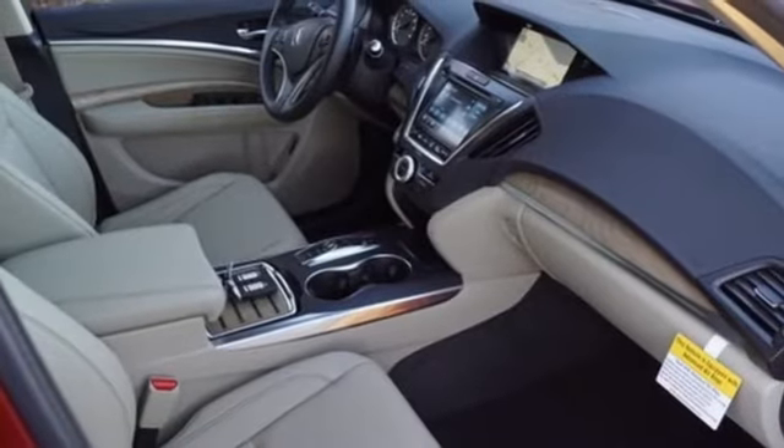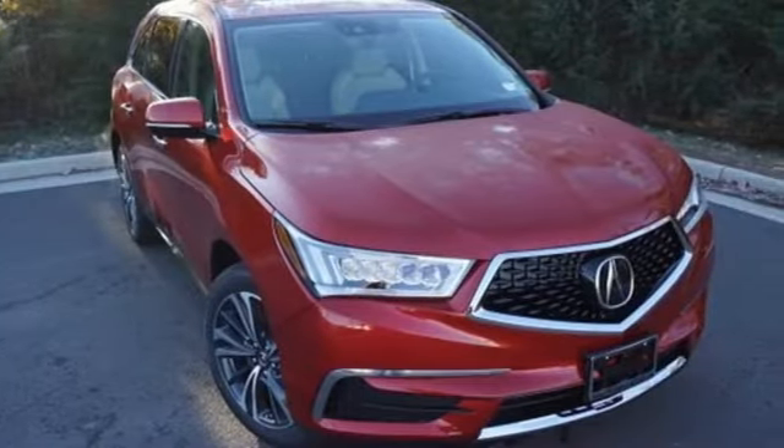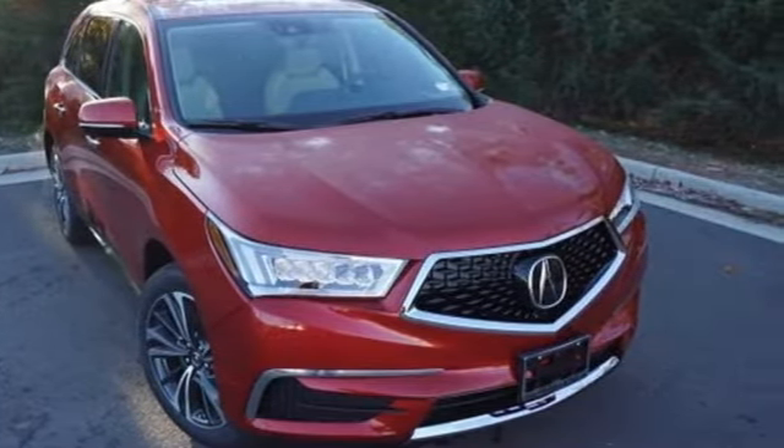Acura believes if there's a better way, take it. Someone's going to drive this fantastic vehicle off the lot. Should be you. Test drive it today.